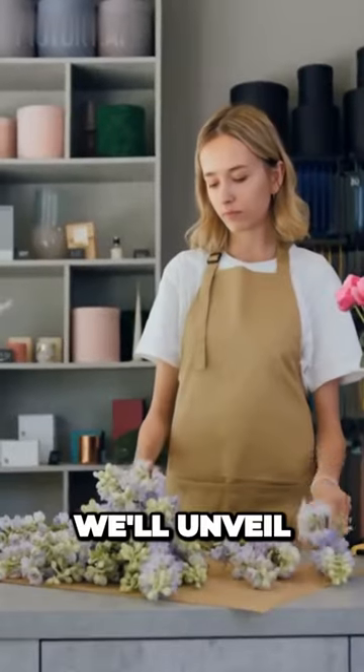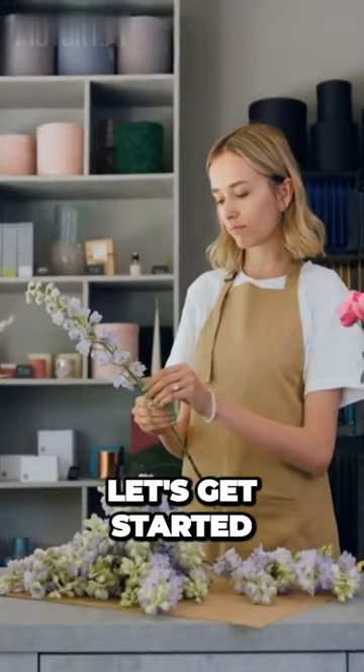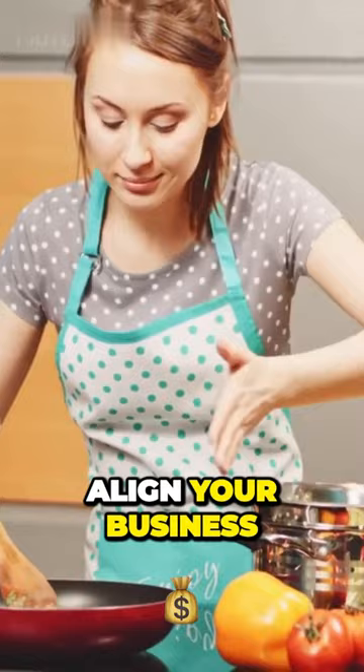Today, we'll unveil the essential steps for starting a home-based small business. Let's get started. Step 1: Identify your passion and expertise. Align your business with your strengths for motivation and success.